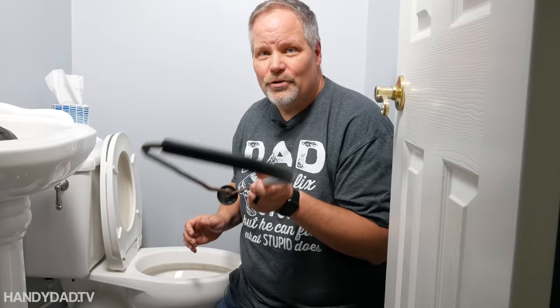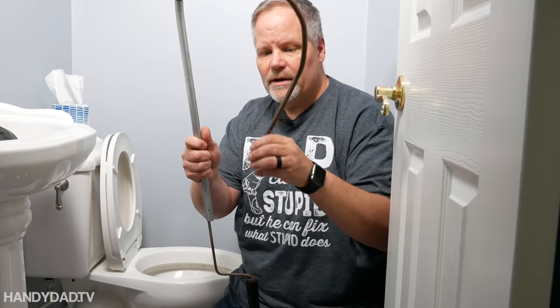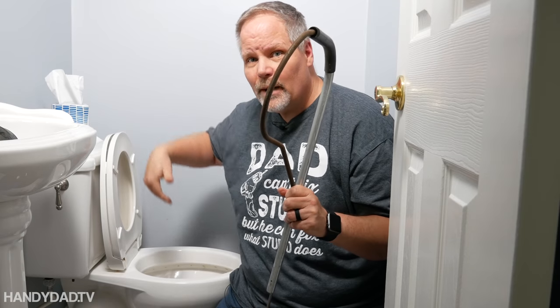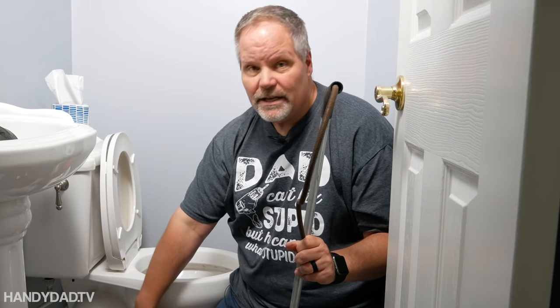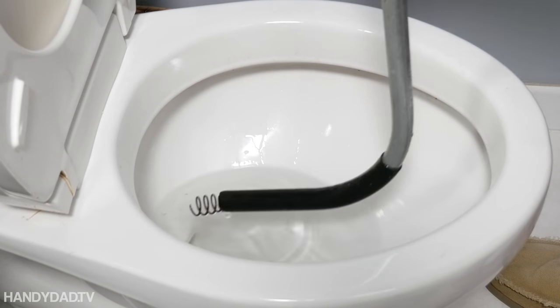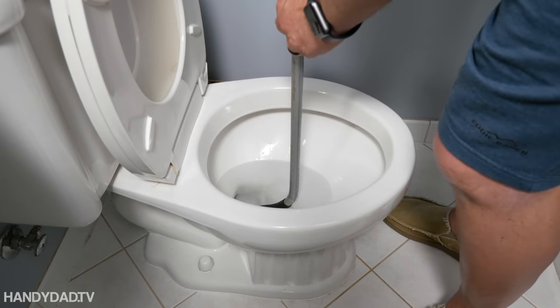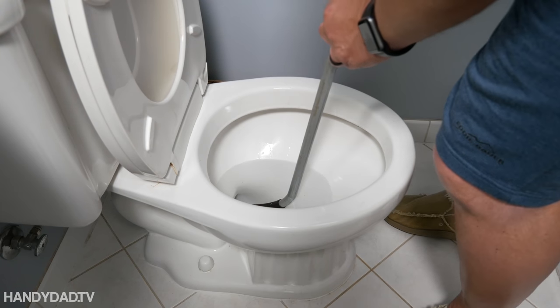If plunging didn't clear the clog, the next thing to try is a toilet snake, also known as a closet auger. This is a flexible cable with a corkscrew on the end. It's intended to go down through the trap completely and dislodge anything that might be stuck all the way down into the floor. When using the auger, you want to start with it retracted all the way up the tube, resting on the bottom. Then as you push on the auger, you push and turn and eventually work it through.